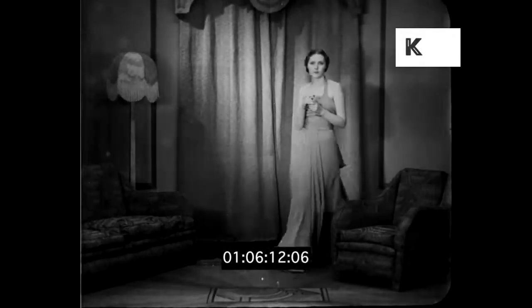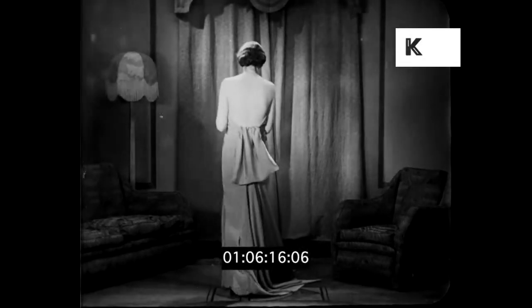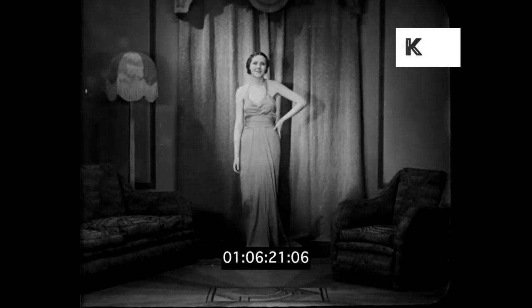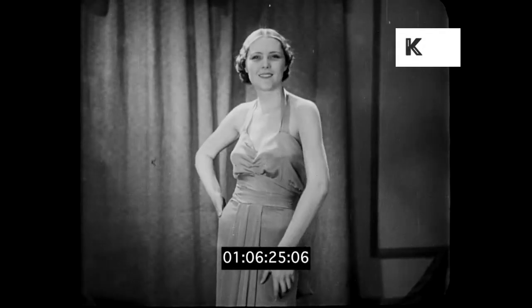An evening frock of rare beauty can be produced from Marshall Phantom Crepe. It is four and eleven-pence halfpenny a yard, in all colors. And remember, Marshall Fabrics are guaranteed by the manufacturers, and will be replaced.